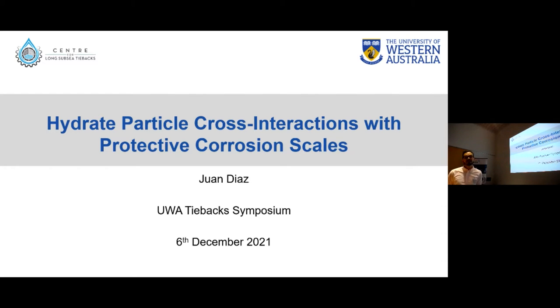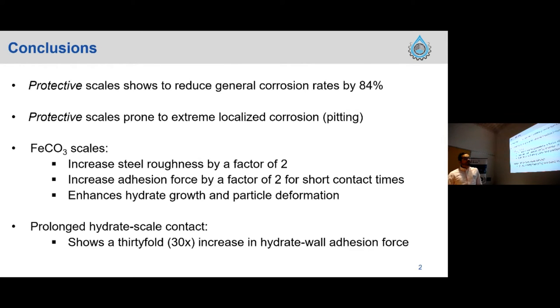The title of my talk is Hyderoparticle Cross-Interactions with Protective Corrosion Scales. The main conclusions I want to walk you through are related to the protectiveness of the scale that forms especially in sweet corrosion scenarios and the effect that these scales have on cyclopentane hydroparticles.